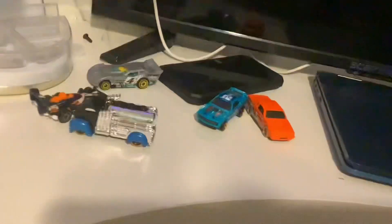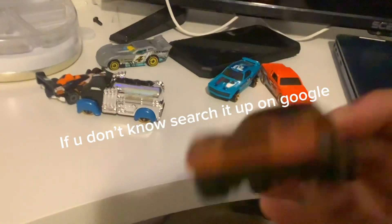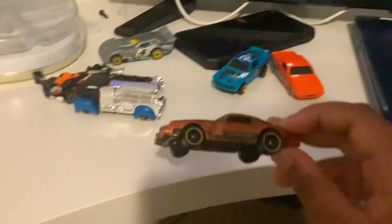Hey, what's up guys, it's your boy burrito boy here. I got my hands on some Hot Wheels that I got from Walgreens. This is a Vituski — it's a classic Hot Wheels car, look at that.